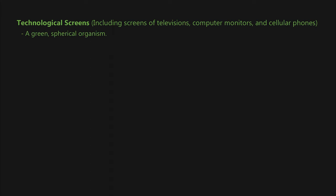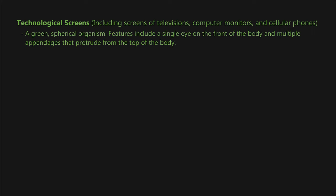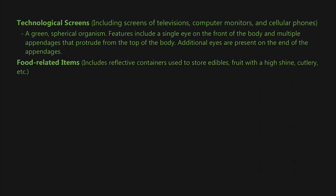Technological screens produce a reflection of a green spherical organism featuring a single eye on the front of the body and multiple appendages protruding from the top, with additional eyes present on the ends of the appendages. Food-related items — including reflective containers used to store edibles, high-shine fruit, cutlery, etc. — produce a reflection of a green organism with a resemblance to Asterias rubens, the common sea star.